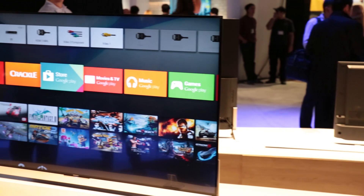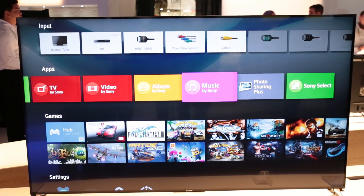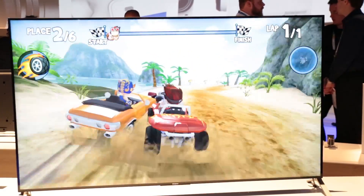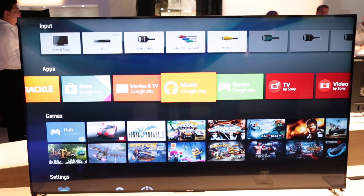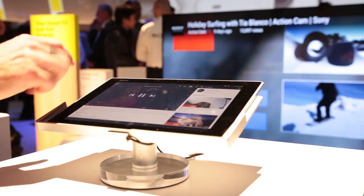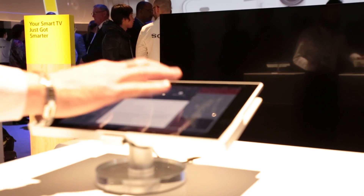Sony has said that all its new 4K TVs and some HD models will come with Android TV on board. Google has optimized the software seen on phones and tablets for use on the big screen. You get a simple and colorful user interface to navigate through the apps, channels and TV menus. You can control the TV with your voice, and Google Cast means you can stream content to the TV from other devices such as tablets.